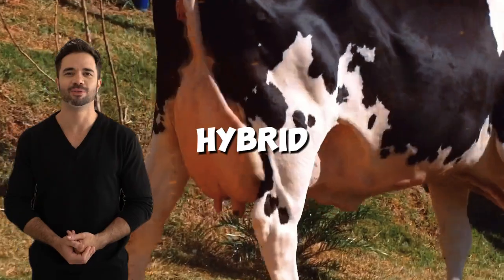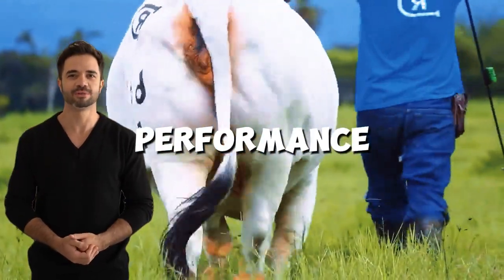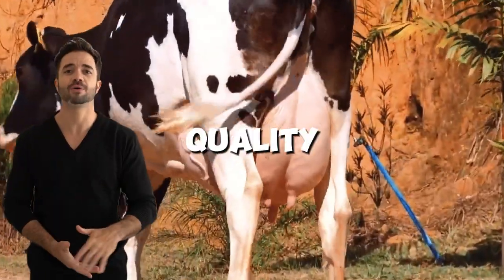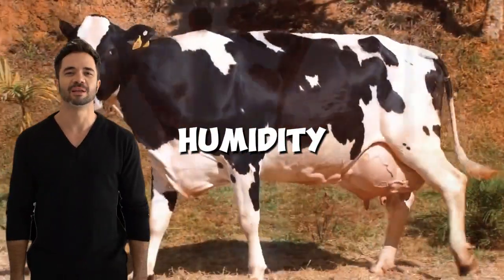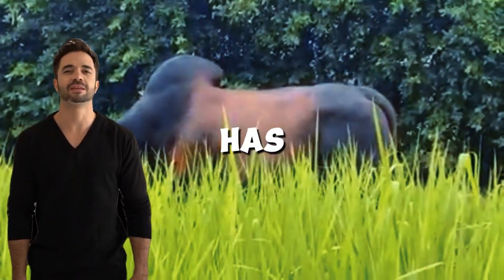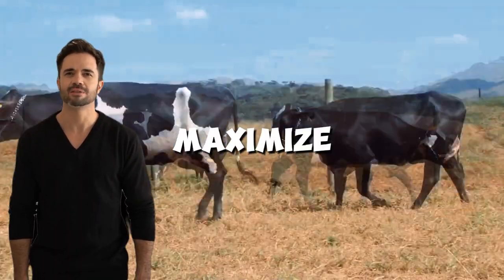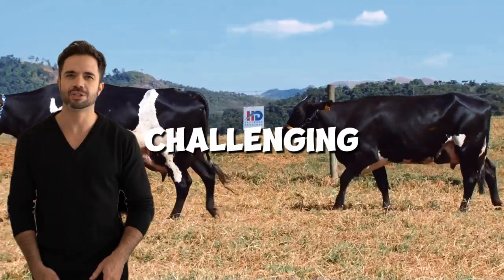For example, hybrid cows have shown remarkable performance in semi-intensive systems. Their ability to produce high-quality milk even in high humidity and extreme heat environments has made them a preferred option for farmers seeking to maximize performance in challenging conditions.